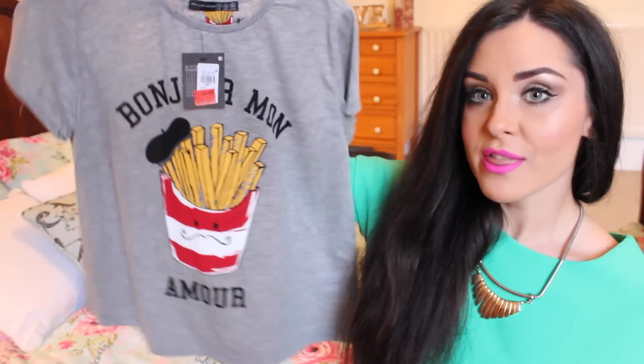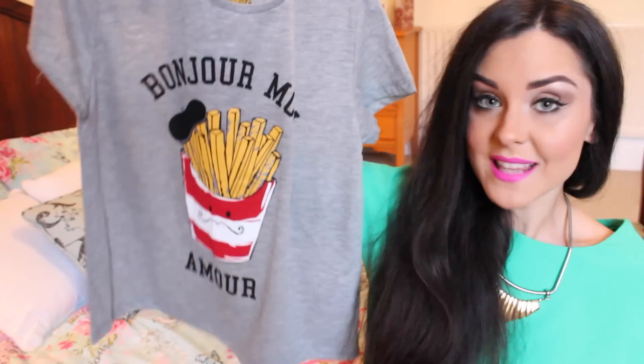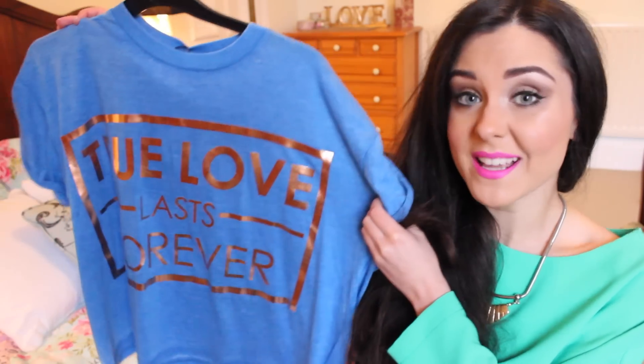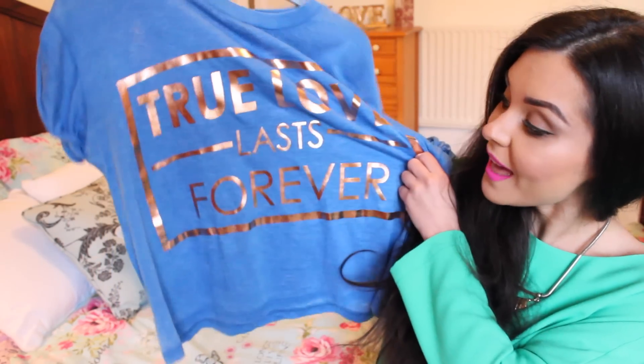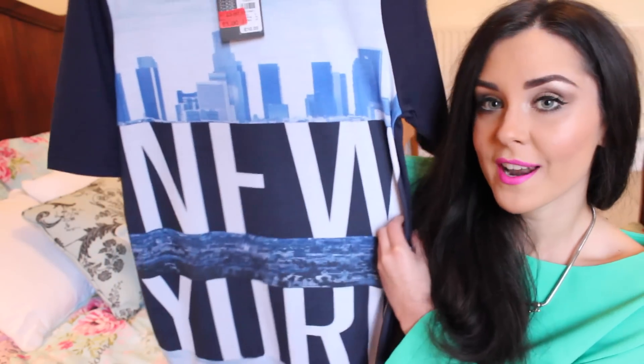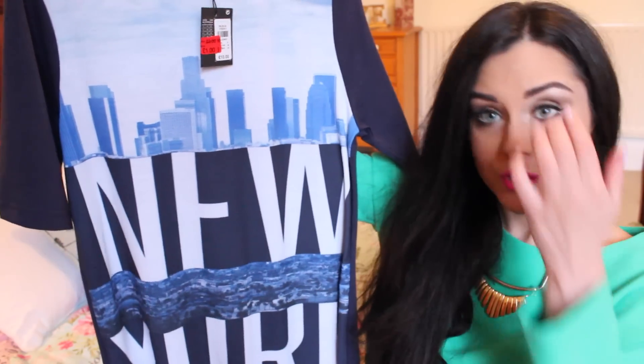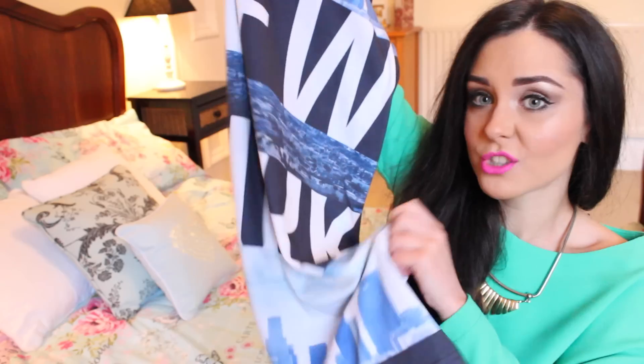Next up, for two pounds, I just got this t-shirt and it has French writing on. I'm not going to try and say it because my French accent is horrendous and I don't want to offend anybody — you can see what it says there. I thought I would wear this in bed again. This next one was a pound and I thought I would wear this in Dubai with jeans or whatever, just for doing errands — it says 'true love lasts forever.' This was also a pound — a really long sort of dress t-shirt. It says New York on it and I thought this would go really well with my denim Air Force Ones, just a nice baggy, cool, long dress top.